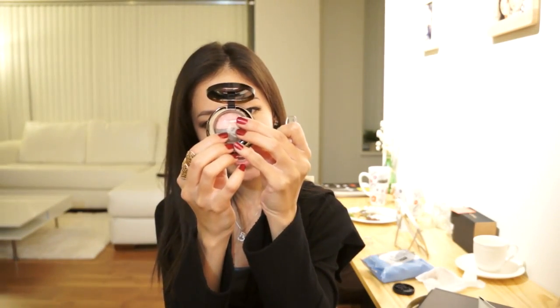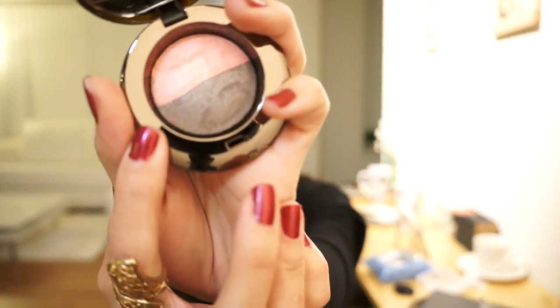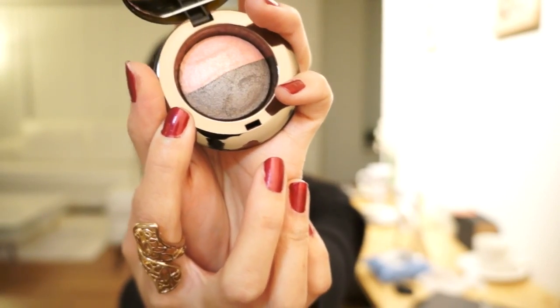I bought this Clio eyeshadow. Clio is a Korean cosmetic brand, very well known because of Ihyori — she's the face of the company. This is the color in No. 18 Pink Choco. It has 2 different shades — a peachy pink color and a taupe color. It's very very pretty. These colors will look great for the fall and winter, and I will be doing a tutorial on them soon. I'm going to swatch them for you really quick.